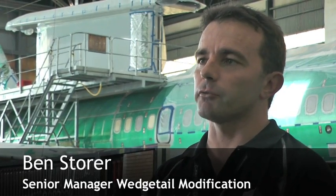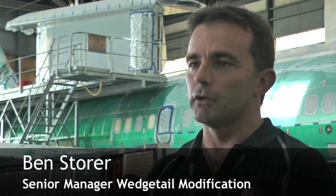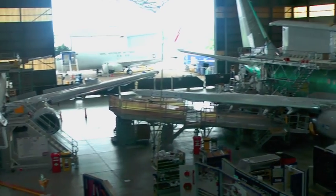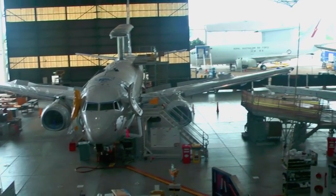We actually built four in Australia. The first one is down at Williamtown now with the customer, waiting to be accepted. The second one is all but there — it'll be delivered in the next couple of months. The third one was actually the first one we built; it went back to the test program in Seattle, returned to Australia where we then proceeded to tear it apart and incorporate engineering changes within it. It'll be delivered later on this year and the fourth one will be delivered in the first quarter of 2011.